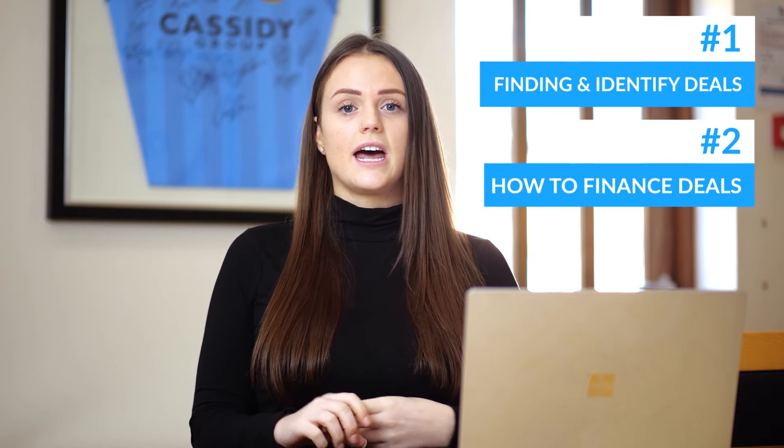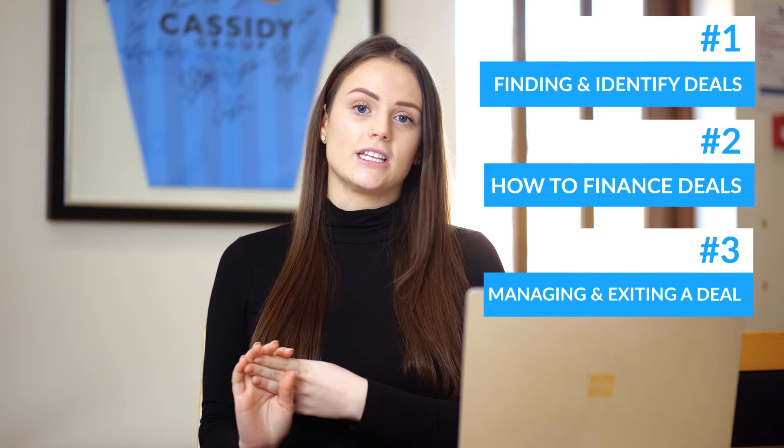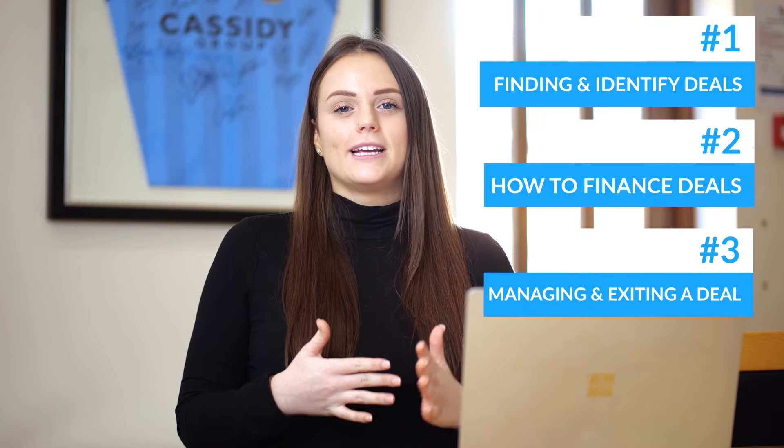So how can you become a property developer from scratch using none of your own money? We believe property development can be broken down into three simple steps: how to find and identify sites, how to fund sites, and then how to manage and exit the transaction. Let's break down each of these points and look at them in a little more detail.